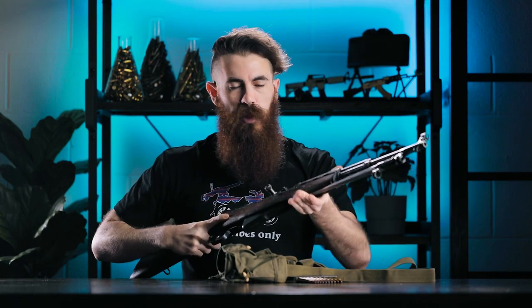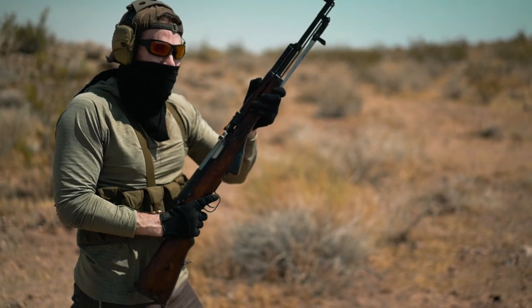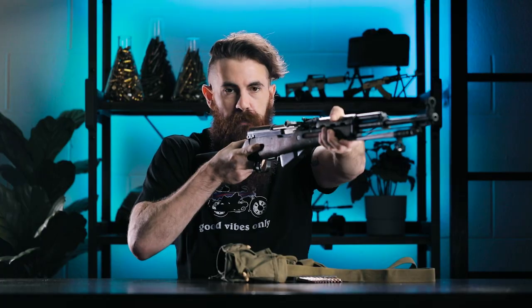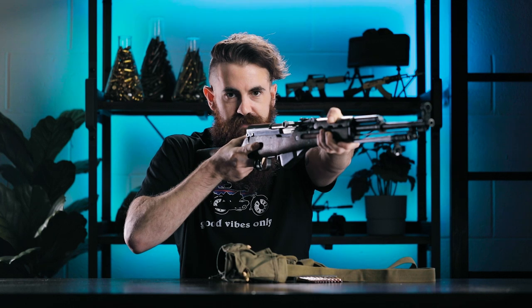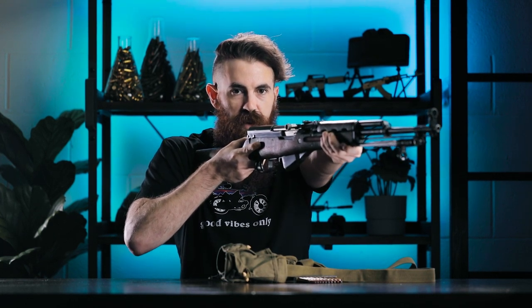I also found that I naturally wanted to punch my support hand out real far and drive it forward like you would with an AR — dumb habits — to get a little bit more control over the rifle given that really short length of pull, but doing so just blocks your iron sights entirely. So you can't do that.